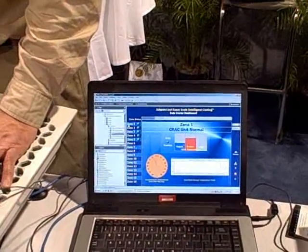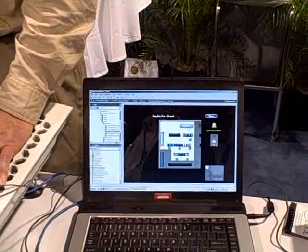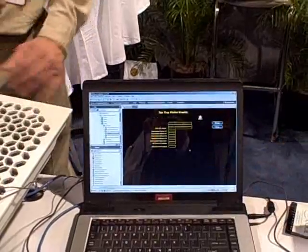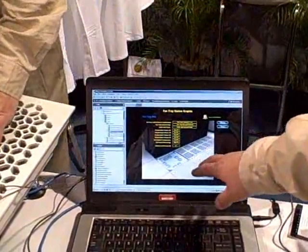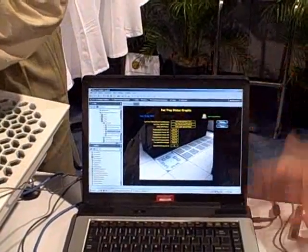If we go into the zone, you can drill down and go to the individual rack level. You can see details about that particular fan tray — whether it's operating or not, and what temperatures it's monitoring.